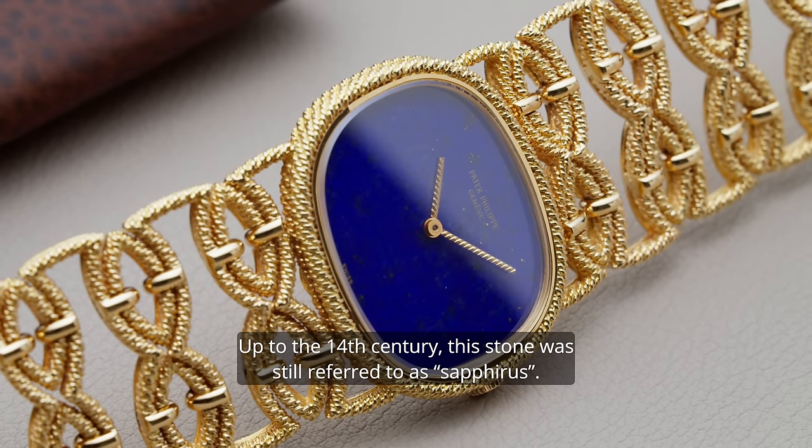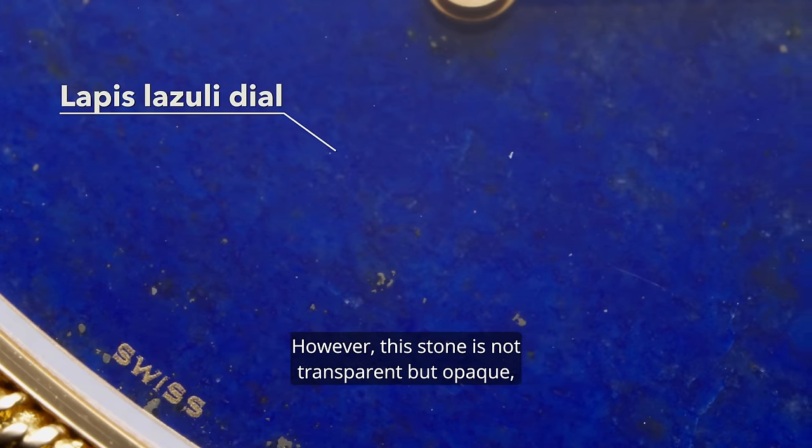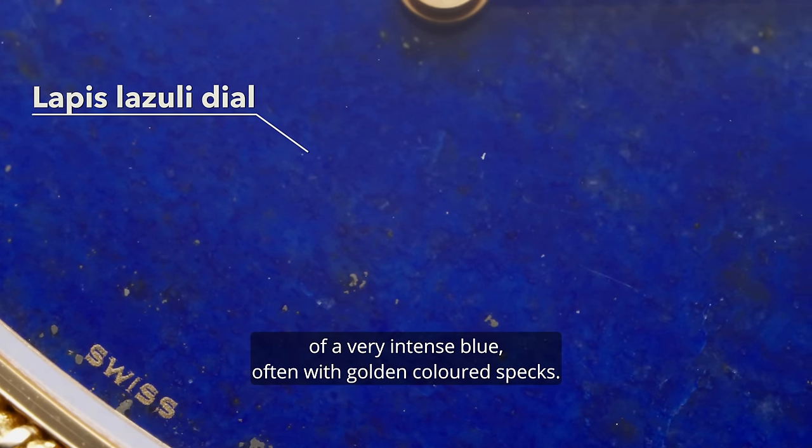The dial is made of lapis lazuli. Up to the 14th century, the stone was still referred to as sapphiros. However, the stone is not transparent but opaque, of a very intense blue, often with golden colored specks.